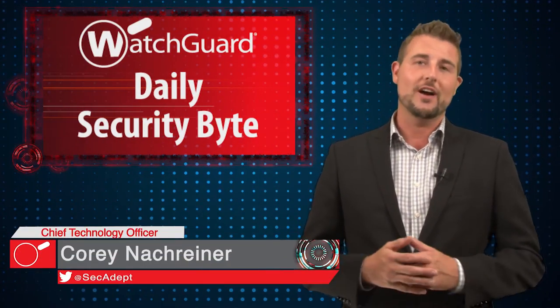Welcome to WatchGuard's Daily Security Byte, I'm Cory Nockreiner. Today I'll cover a handful of Apple security updates.